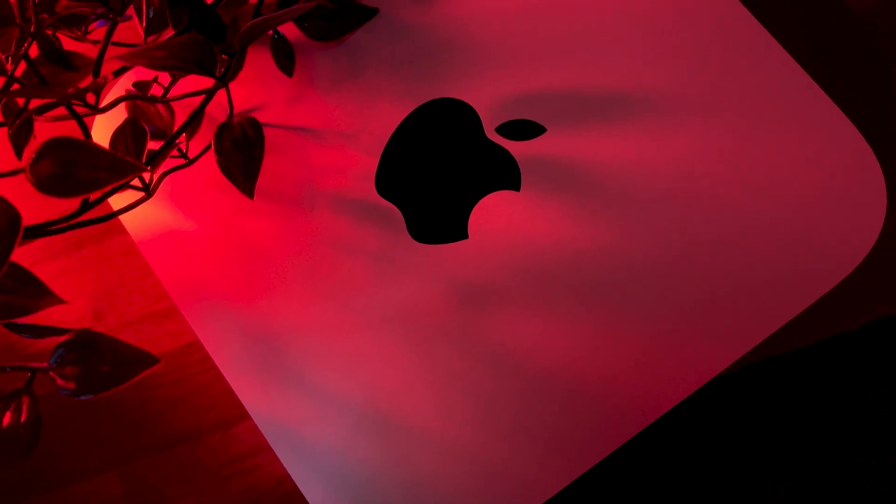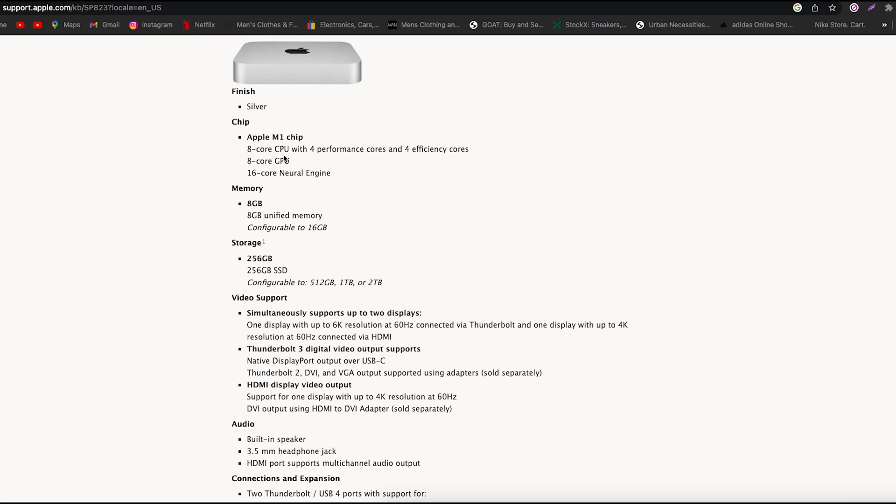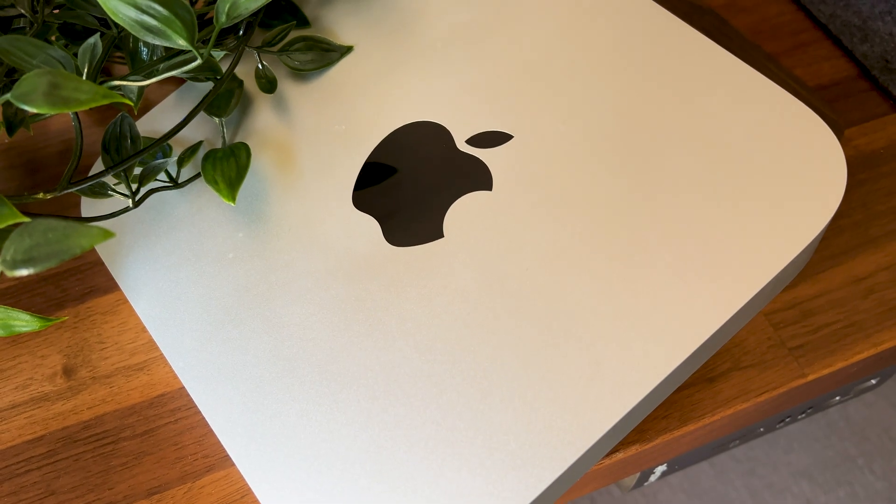Just to bring you up to speed — the best model has an 8-core CPU with 4 performance cores and 4 efficiency cores, an 8-core GPU, and a 16-core Neural Engine. When it comes to memory, it has 256 gigs of solid-state drive storage.